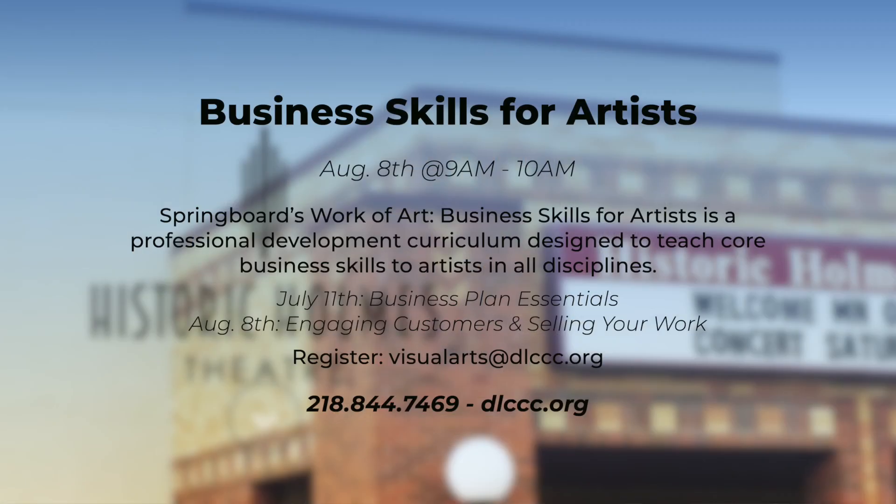Or you can register online at dlccc.org under the Holmes Art Cellar tab. We're really excited about that, and stay tuned — we're going to be posting some new art classes as well. Usually they're for ages 16 and up, and supplies are all included.